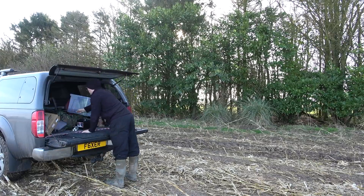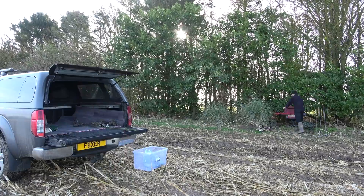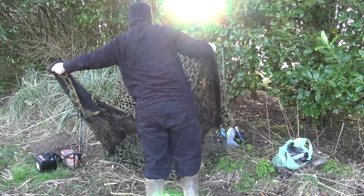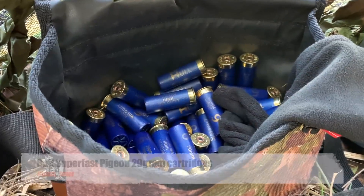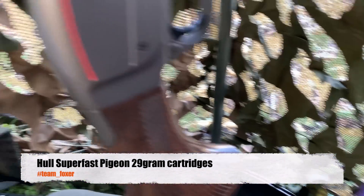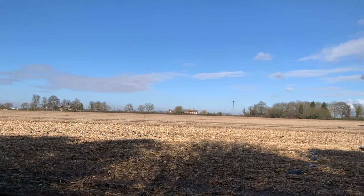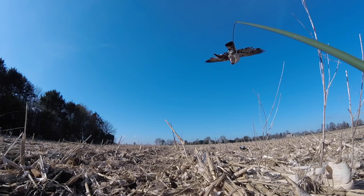After sitting and observing the pigeons for a little while, it was evident they were going into the spinney and feeding roughly two thirds of the way up. I chose a location between a couple of pampas grass plants and some trees that still had quite a bit of leaf on, giving me a decent backdrop. They were ploughing in the field behind - I was hopeful this wouldn't put the pigeons off too much. The kit of choice was Hull Superfast Pigeon 29g cartridges along with my trusty Winchester SX3 Semi-Auto 12 gauge. I set the pigeon magnet and rotary spinner just off to the right, with decoys spaced out to the left, creating a kill zone in the middle where I believed the pigeons would land.